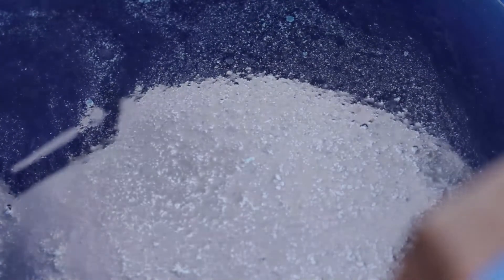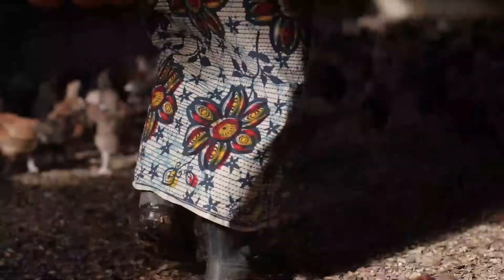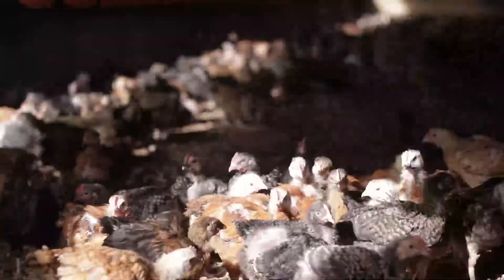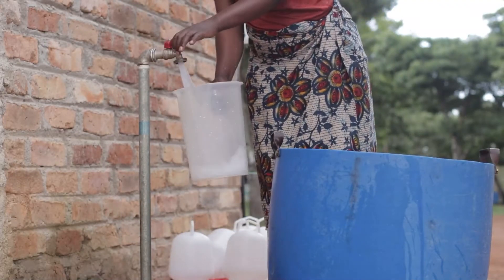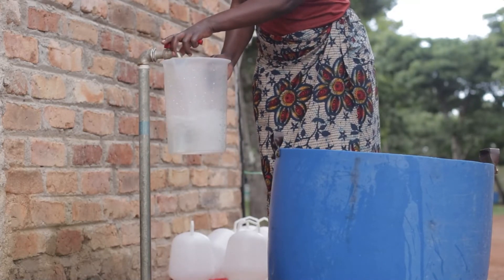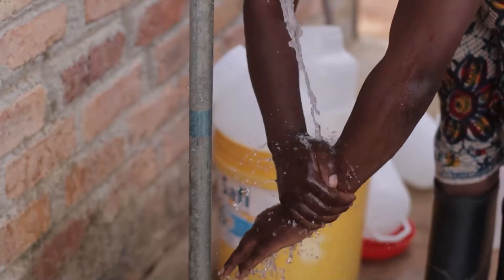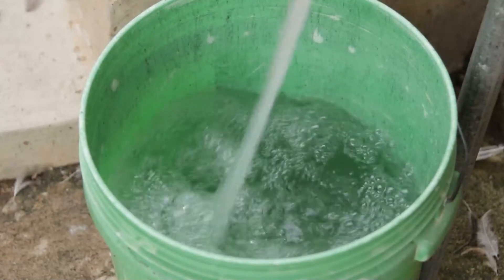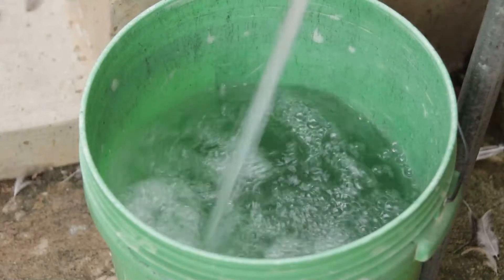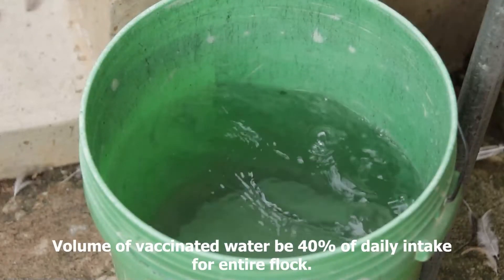The water stabiliser should be added at least 15 minutes prior to mixing the vaccine. Step 3: Remove drinkers from the poultry house and be sure the birds do not have access to water for 1 to no more than 2 hours. Step 4: Provide approximately 40% of the water for vaccination you would normally supply the chicks on a daily basis. Step 5: To mix a vaccine, make certain your hands are very clean, but do not wash with soap as this may destroy the vaccine. A general rule is that the volume of vaccinated water provided be 40% of daily intake for the entire flock.